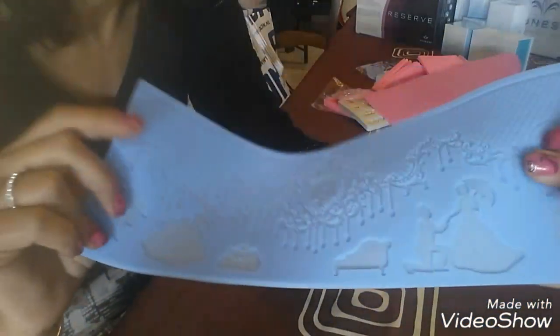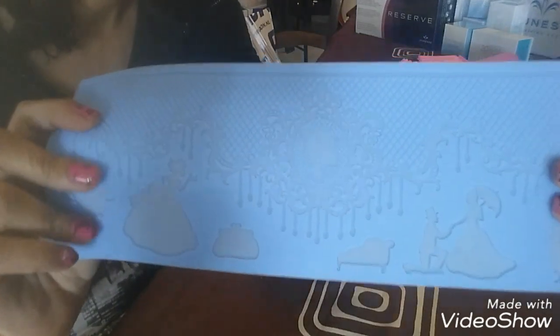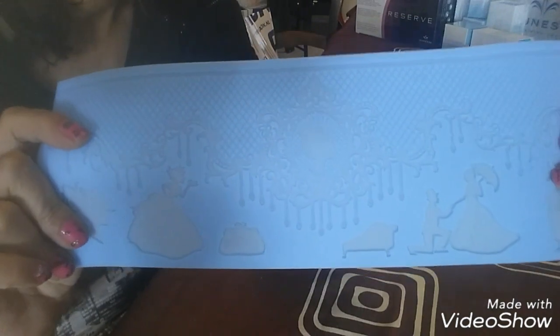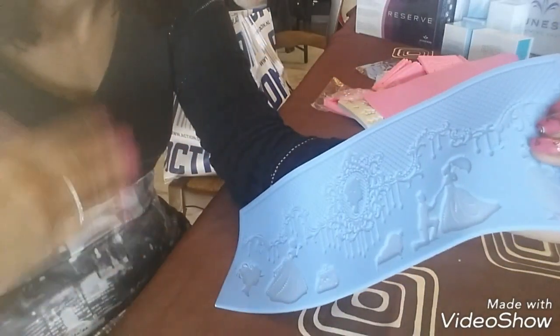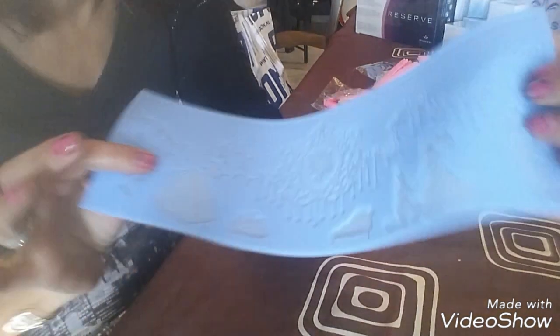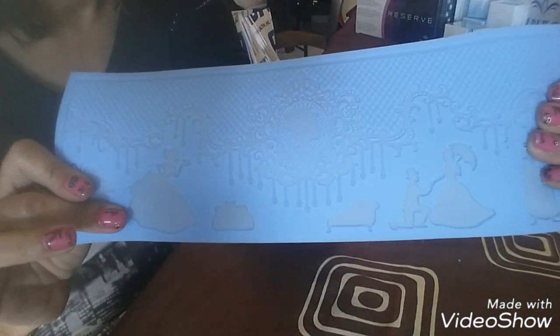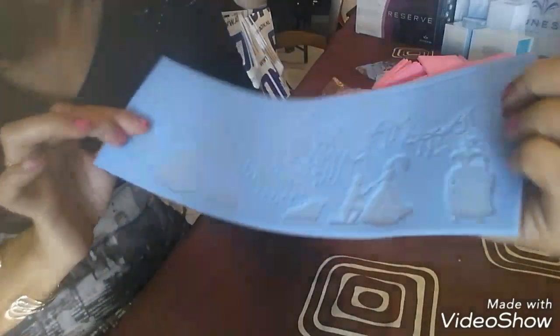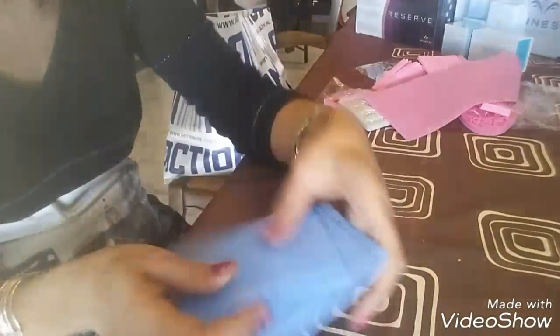Au départ, tout ce que je voyais comme ça c'était à 8 ou 9 euros. C'est au bout de trois heures que je regardais sur AliExpress, à faire défiler les moules, que je les trouvais à ce prix-là. Sinon c'était beaucoup plus cher, au moins le double. Donc voilà, ça c'est pour faire la dentelle, vous savez, tout le tour, et les personnages aussi.